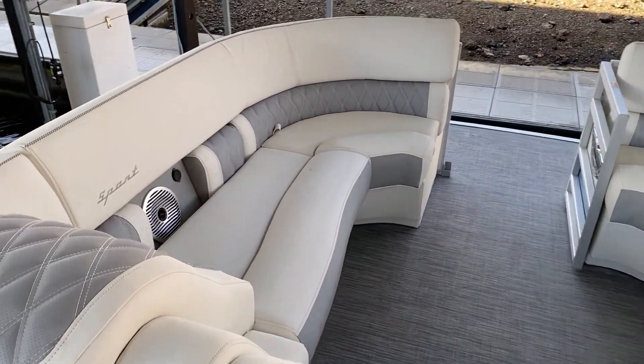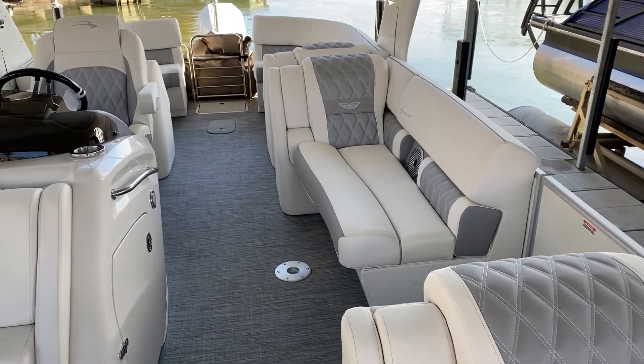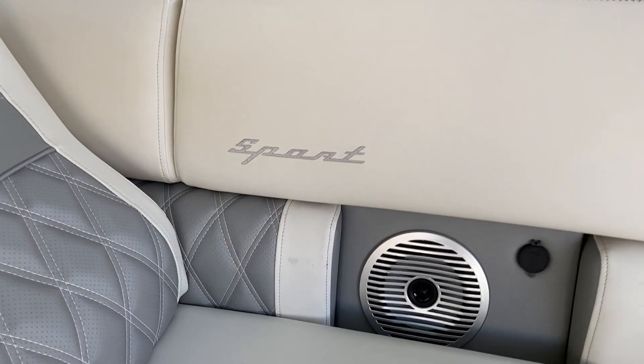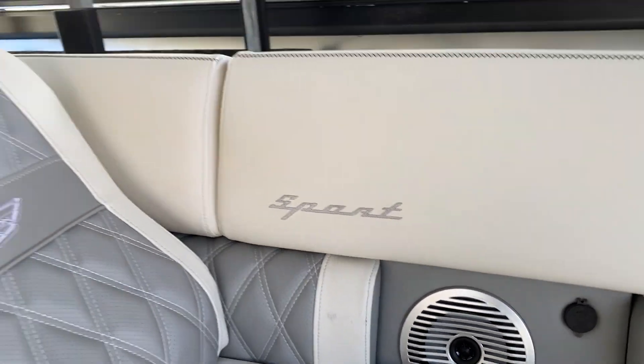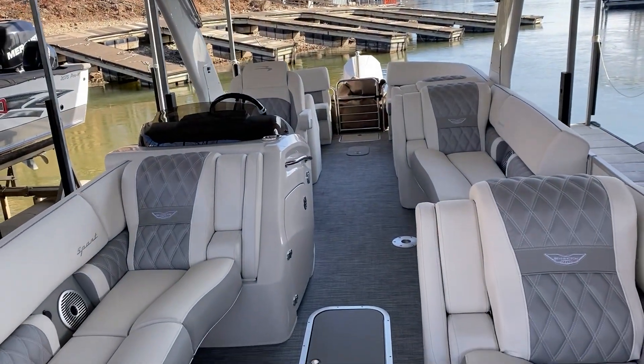Awesome boat. Like I said, RFB with that upholstery — the sport package that came out, I believe last year. We order it on a lot of these boats now. It just looks sharp.